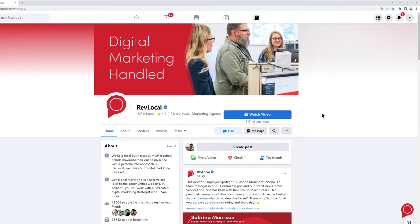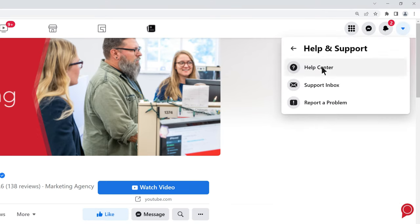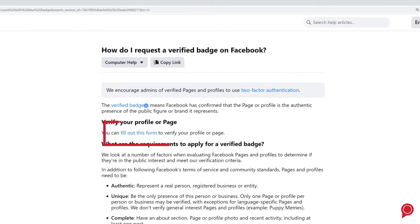To find this form, first log into Facebook and click the drop-down arrow in the top right corner of the page. Click on Help and Support, and then Help Center. Once there, search "Verify" or "How Do I Request a Verified Badge on Facebook?"